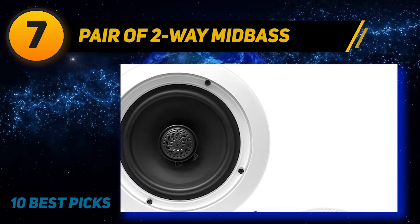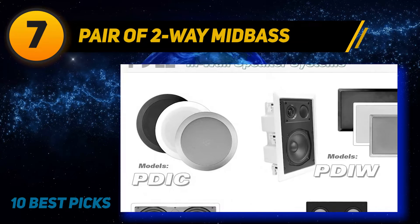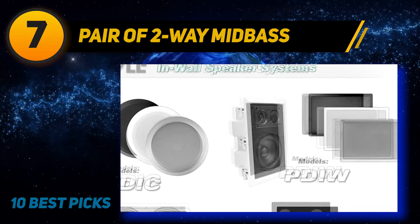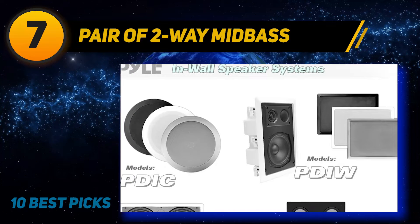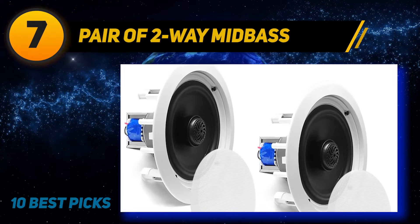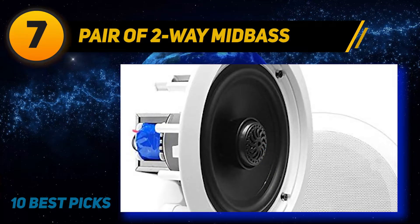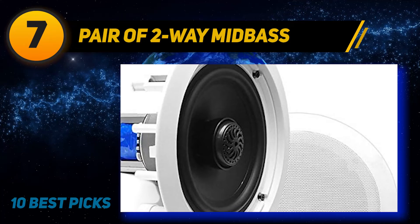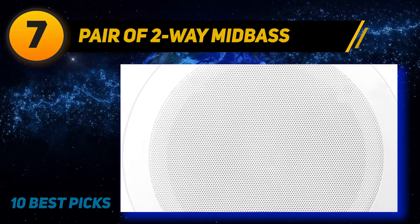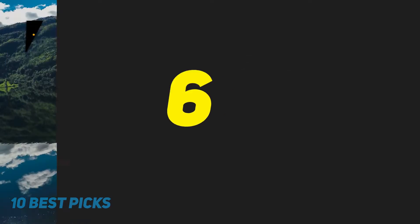The speaker has a 6.5-inch soft polypropylene woofer combined with a one-inch titanium dome tweeter ensuring longevity. These are generally purchased as a pair, though you can add as many as you desire. Each speaker is nine inches in diameter and 2.75 inches in depth. To install them you will need a 7.785-inch hole and a depth of 2.75 inches. The two speakers together weigh just over six pounds and are exceptionally easy to mount — the supplied template helps, with the trickiest part being running cables to the right places.